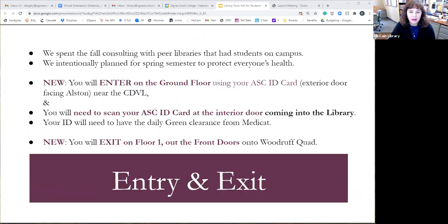The first big change is that we are changing the way you enter and exit McCain. You will need your ID — we'll show you a picture in just a minute. You'll come in on the side of the building that faces Alston, scan the exterior door, then scan your ID at the door coming into the main library space. Then you come upstairs to floor one and go out the front door. A lot of buildings on campus are going to have one-way traffic patterns like that.